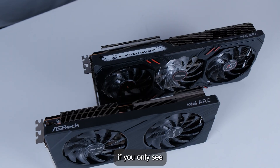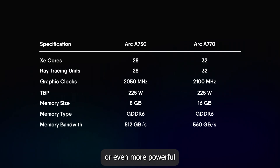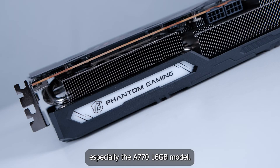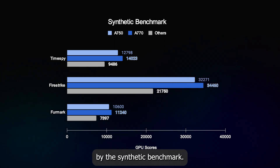But why get Intel Arc GPU over other GPUs? Well, if you only see the hardware specs of the Intel Arc, it is actually comparable or even more powerful than other GPUs — especially the A770 16GB model. This is also proven by the synthetic benchmark.